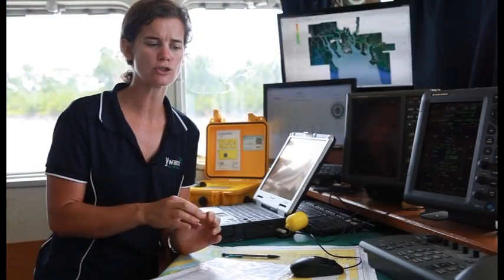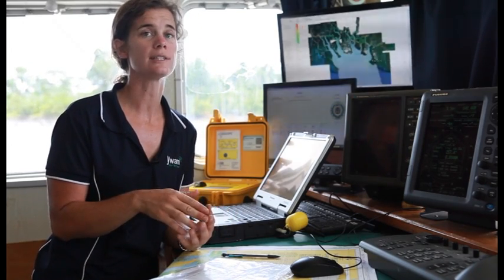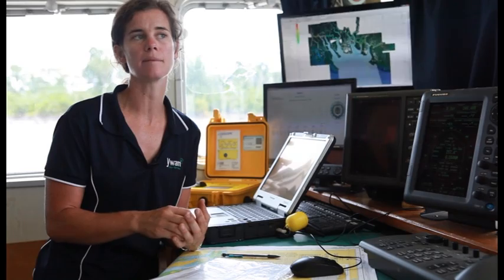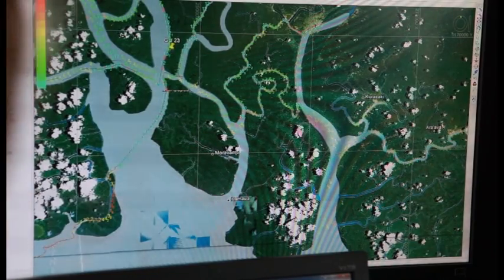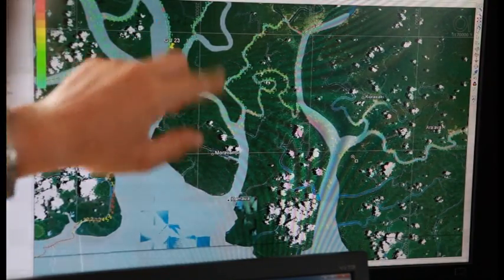The tricky part is working out what the tide's doing. We get quite large tide ranges here — up to four metres — and that's quite significant because we're 3.7 metres draft. The surveying system that we use is really very accurate and we couldn't operate without it.